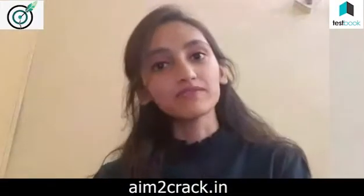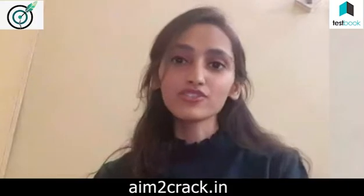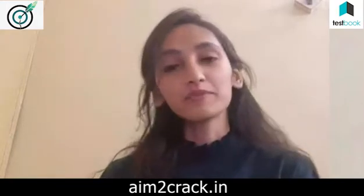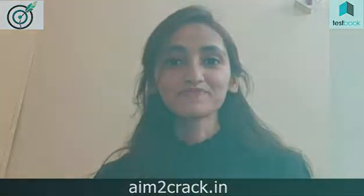Hello everyone, I am Pallavi Nagaria, pursuing my bachelor's from NIT Jalandhar. Right now I'm in my final year eighth semester and recently I got an offer from Testbook Intern Plus FTE, and I'm here to share my interview experience with you.